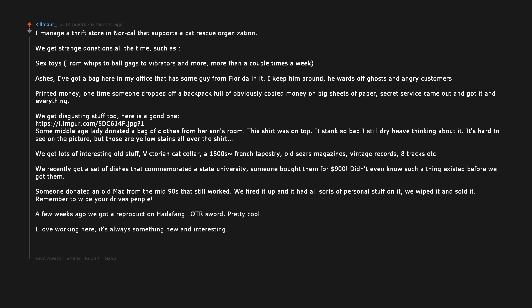I love working here — it's always something new and interesting. TL;DR: sex toys, disgusting stuff, old stuff, human remains. Even ghosts and suburban mothers are scared of Florida man.